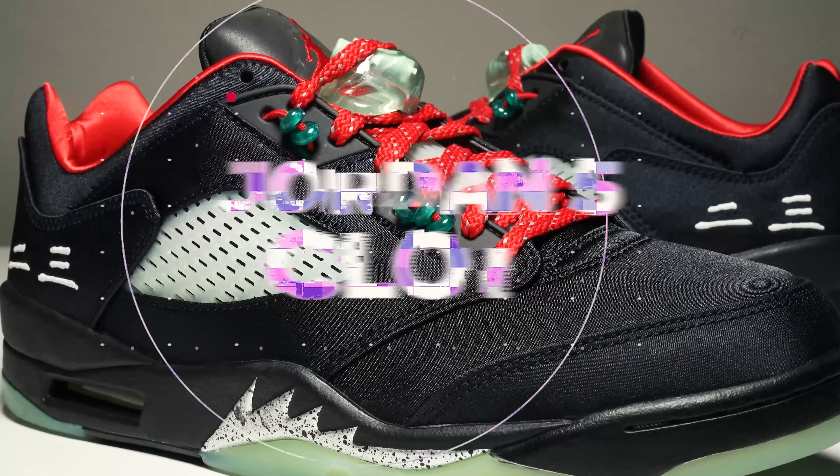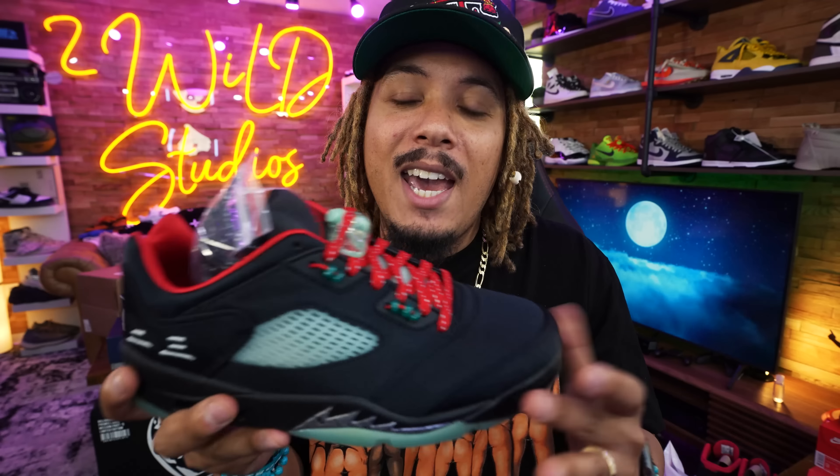We have the Jordan 5 Low Clot and these are set to release on May 20th. They come with an extra pair of laces.